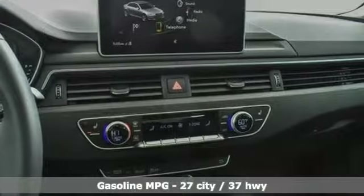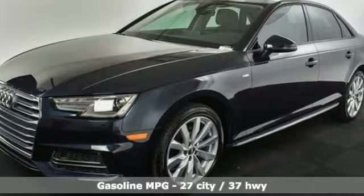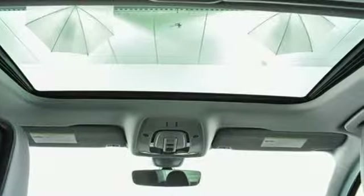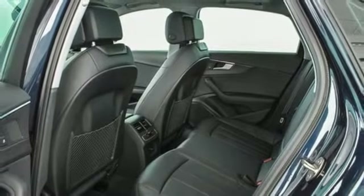And get ready for an impressive combination of features: smart device navigation, power heated mirrors, front heated leather bucket seats, auto dimming rearview mirror, doors and push button start proximity key, and dual zone climate control.